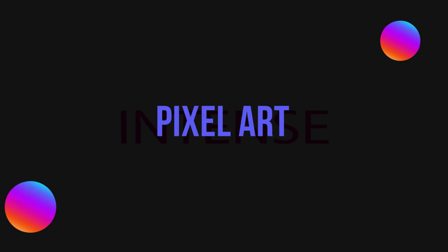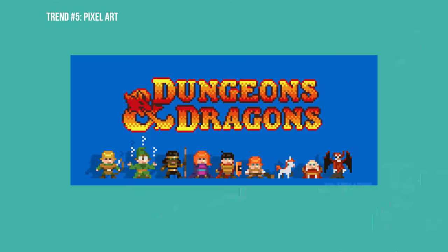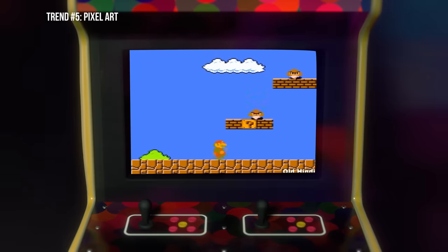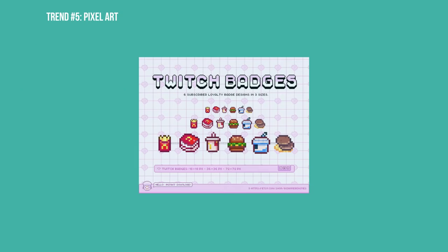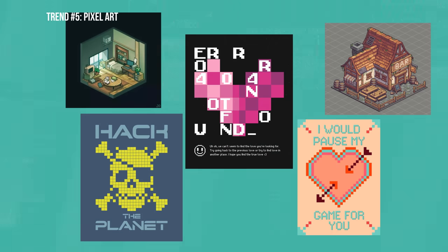Our next design trend is another personal favorite: pixel art or pixelated icons. This trend is super popular in video games, but think about the sheer amount of sticker designs or pins you can make for a specific niche, whether that's Dungeons and Dragons or a nostalgic video game with a following. The opportunity for using pixelated icons and art is super high. We're also seeing pixel icons used for badges and rewards on streaming platforms like Twitch, as avatars on social media or gaming consoles, and as spot elements in title and poster design.